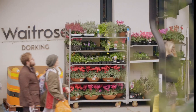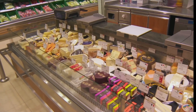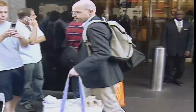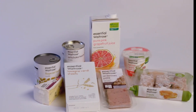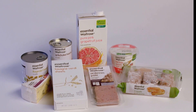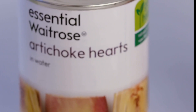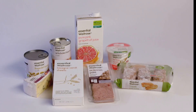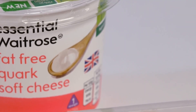For decades, the supermarket attracted well-heeled shoppers by building and trading on a reputation for quality. But in 2008, when the world economy crashed, customers' focus was very much on price. To avoid being outflanked by its rivals, the store launched the Essentials range — 1,400 staple items such as meat, eggs, milk and pasta at a more affordable price, and in what clearly looked like discount packaging.